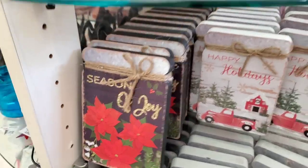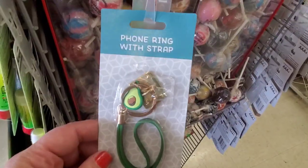Holiday tabletop decor is back — the snowman snow globe, Happy Holidays, and The Season of Joy — all back at Dollar Tree this year.